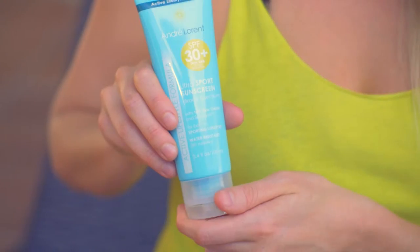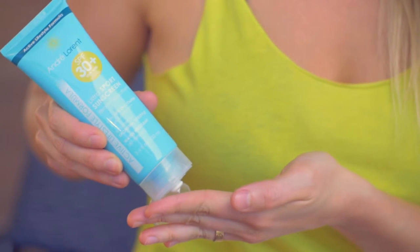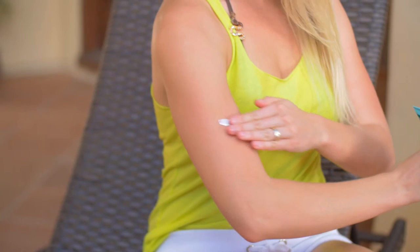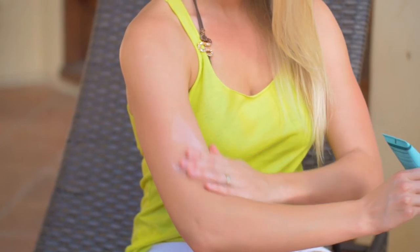The sun's rays come in different wavelengths that affect your body differently. Ultra Sport Sunscreen protects you from both burning UVB rays and aging UVA rays. Our special formula contains zinc oxide, which forms a barrier over your skin to protect from sun damage.